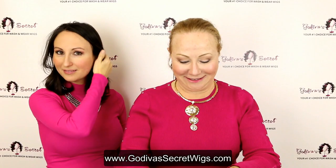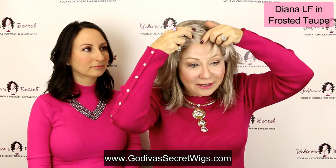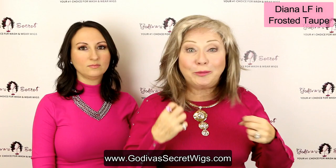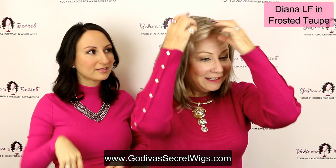This one is called Diana and this color is frosted taupe. So when I put on a lace front wig, I start low and then very slowly move right up to my hairline, so the lace is just barely below my hairline. The line of the hair is where my hairline would be. One thing you don't want is the lace to go back over your hair, because then you're going to see your hair — you want it just before your hair starts.